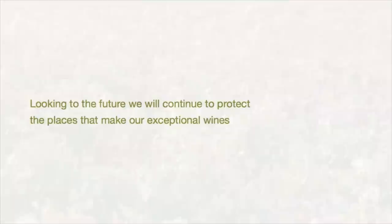Central to our sustainability policies is a commitment to keep improving. Looking to the future, we will continue to protect the places that make our exceptional wines.